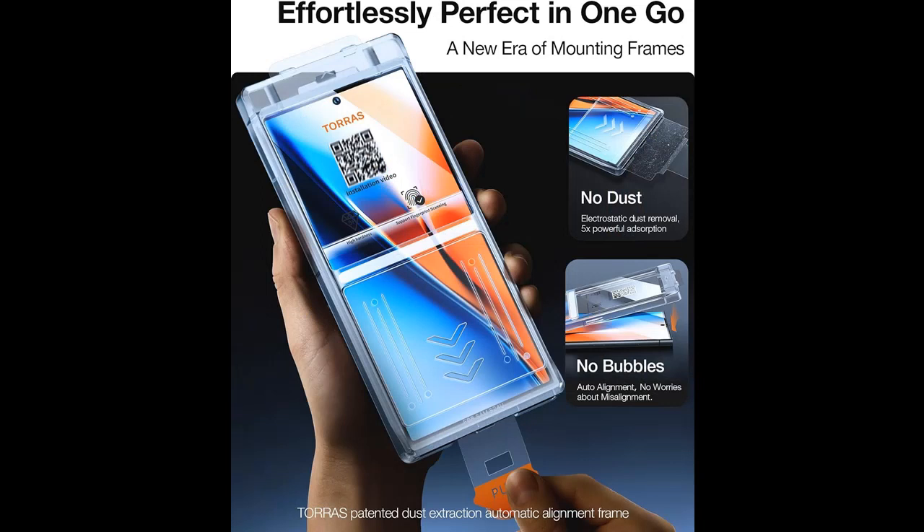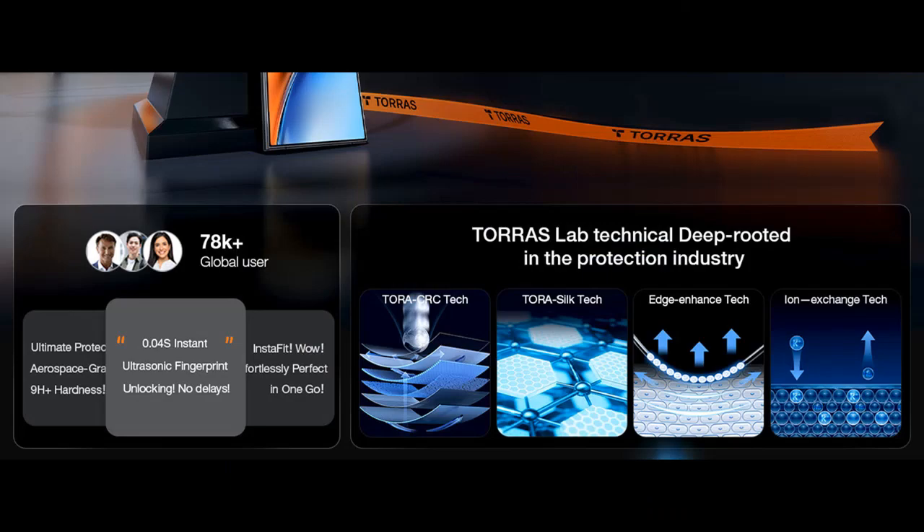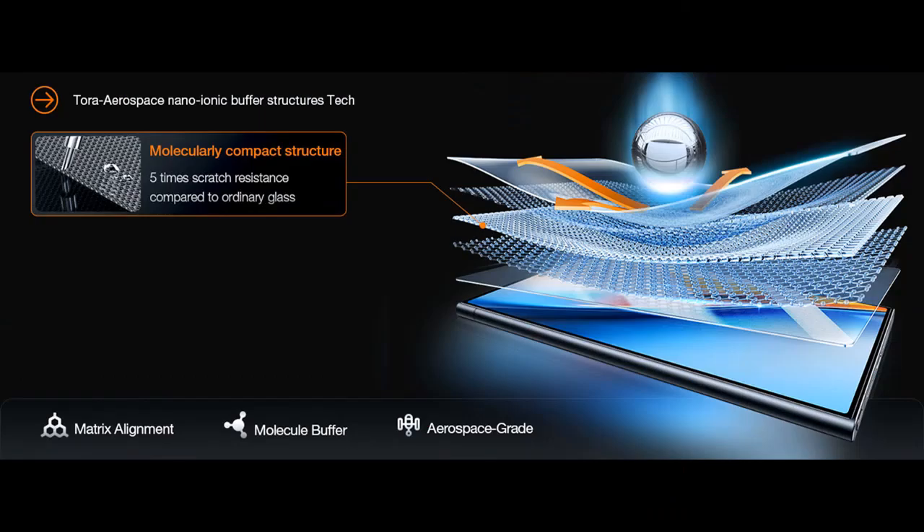Revolutionizing Technology for Ultra-Strong Protection. Leveraging over 30 groundbreaking processing technologies — including Aerospace Composite Technology, Ion Exchange Tech, and Taurus CRC Buffering Layer — this unique approach elevates impact resistance performance to a staggering seven times that of cheap products. Moreover, it instantaneously disperses transmitted impact forces, ensuring the LCD screen of your new phone remains intact even under frontal collisions.